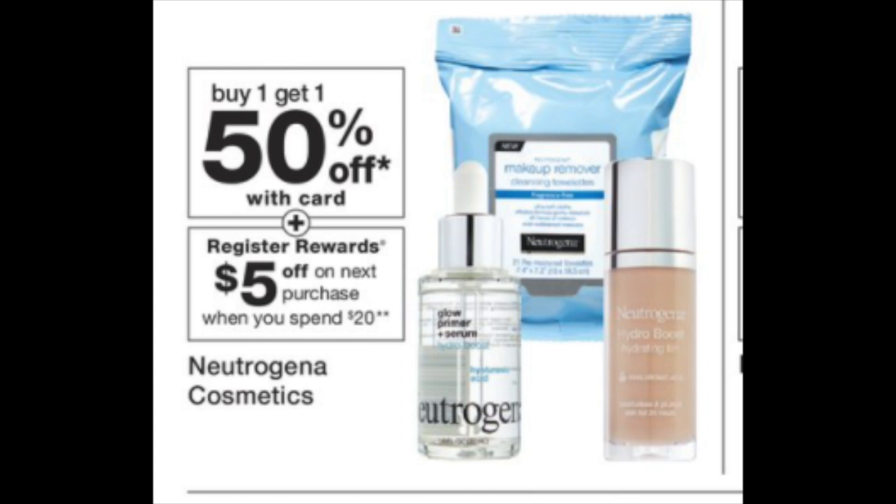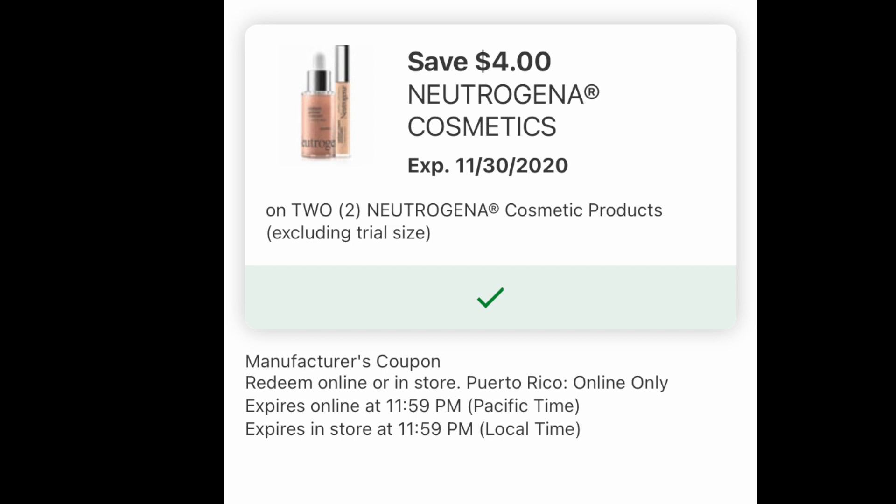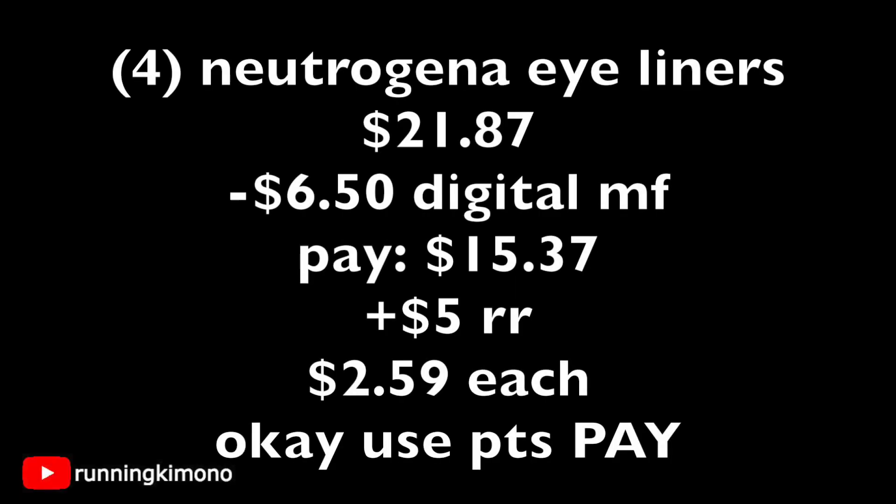Now we're going to look at a Neutrogena deal — buy one get one 50% off, with a $5 register reward when you spend $20. Grab four Neutrogena eyeliners for $7.29 each. There's a $2.50 coupon plus a $4 off of two digital — make sure you have both loaded. Four of those is $21.87. Subtracting $6.50 of digital manufacturers, you're left paying $15.37 out of pocket. You get back a $5 register reward. Dividing that sum by four, it makes each eyeliner $2.59. You can use points for this — and before people come for me in the comments, it's a spend deal on a register reward and yes, you can use points to earn that register reward.